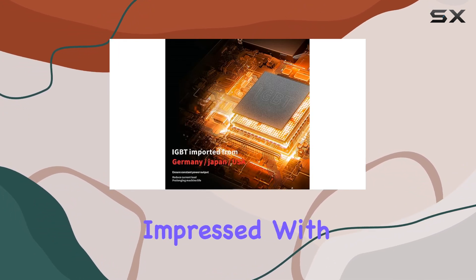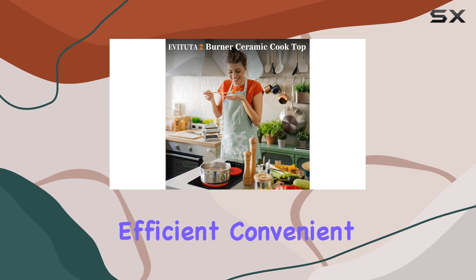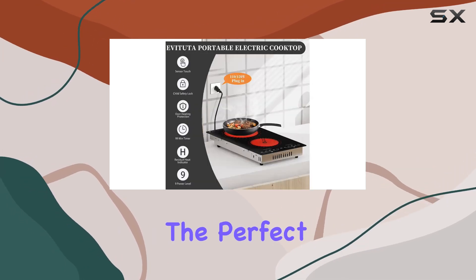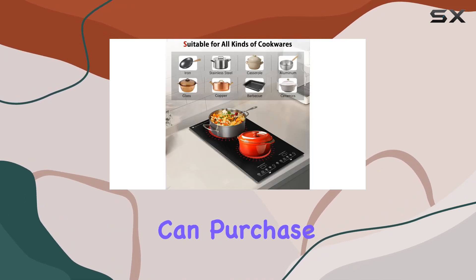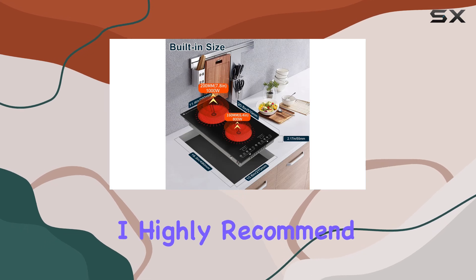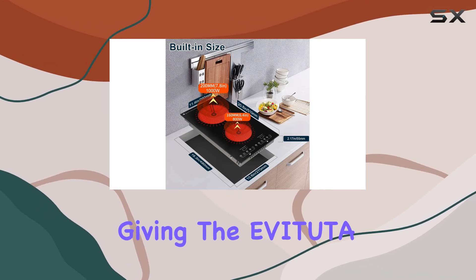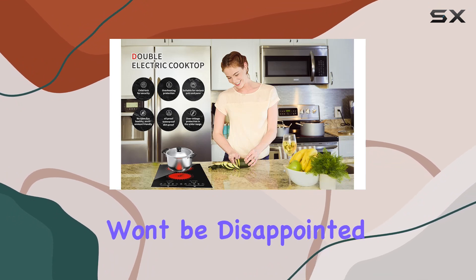Overall, I am seriously impressed with the Evatuda 12-inch Electric Cooktop. It's efficient, convenient, safe, and durable — the perfect addition to any kitchen. And with a one-year warranty, you can purchase with confidence. So if you're in the market for a new cooktop, I highly recommend giving the Evatuda 12-inch Electric Cooktop a try. Trust me, you won't be disappointed.